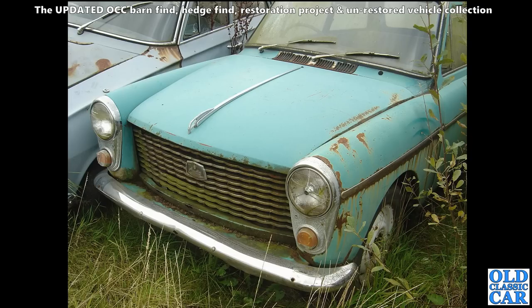Now we've got an Austin A40 Farina - this is the Mark One version. It's quite an early one because it's got the flying A incorporated into the centre bonnet strip - most of the Mark Ones didn't have that. So this is probably a 1958 or early 1959.